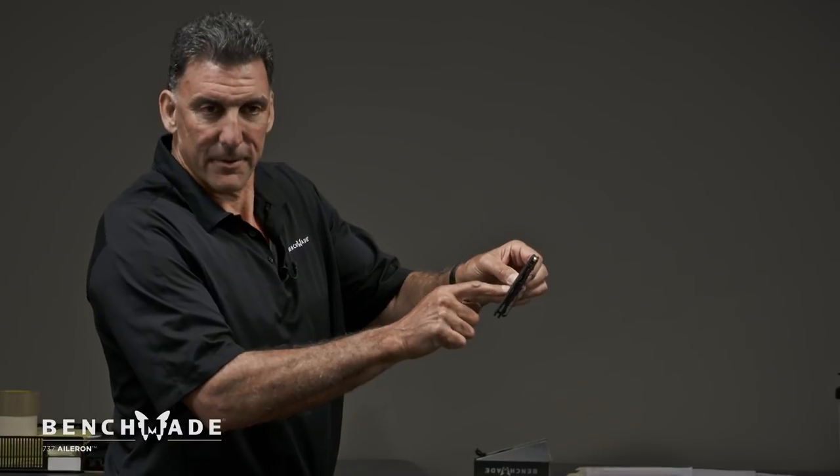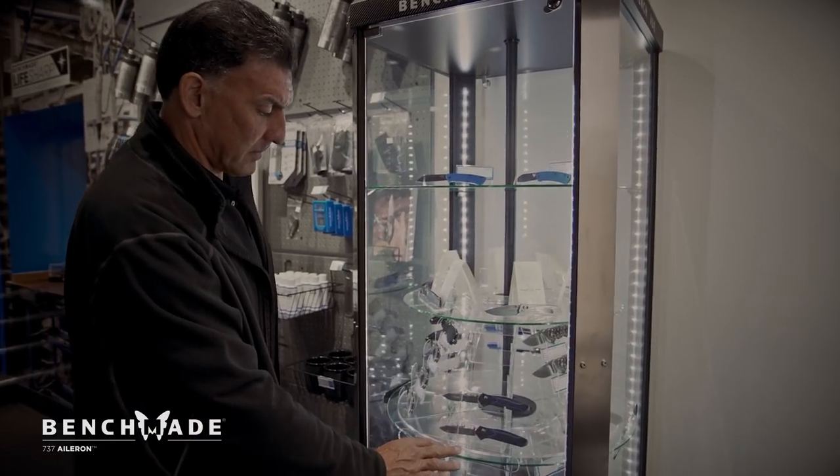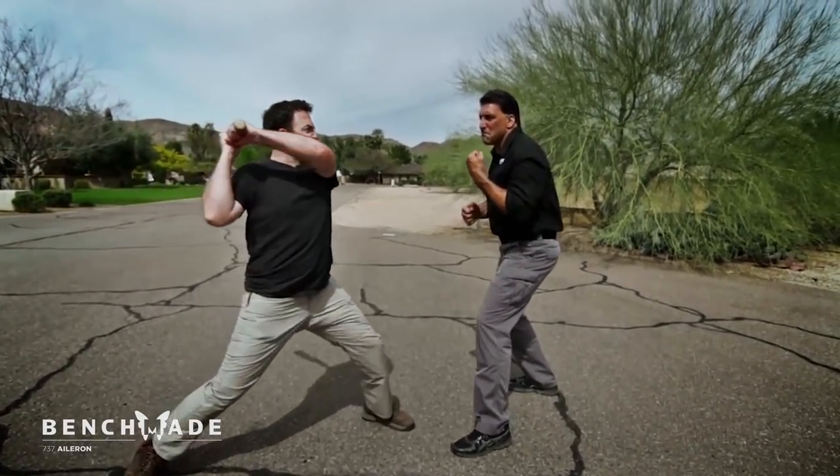Today, Mr. Tarani is an active protective agent, knife designer, published author of nine books, and remains an advisor to the U.S. Department of Justice, U.S. Department of Defense, and the IACP.